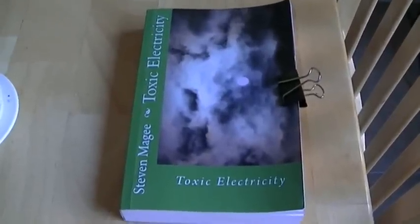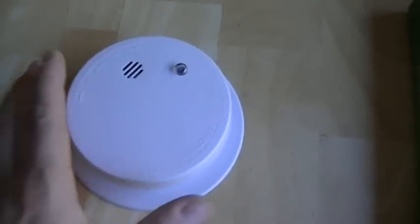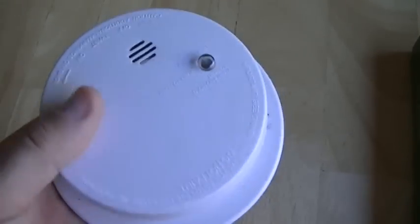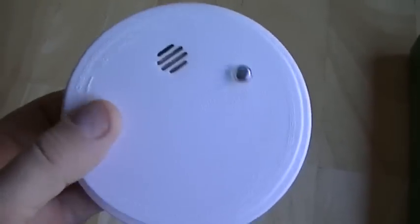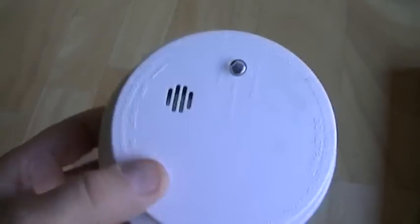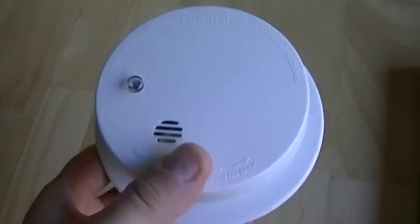My name is Stephen Magee and I'm the author of Toxic Electricity. We're here to follow up an experiment I did regarding household smoke detectors. These household smoke detectors have a radiation source in them called americium. It's developed from toxic nuclear power plant material, gets reprocessed and repackaged into americium that's put inside these detectors.